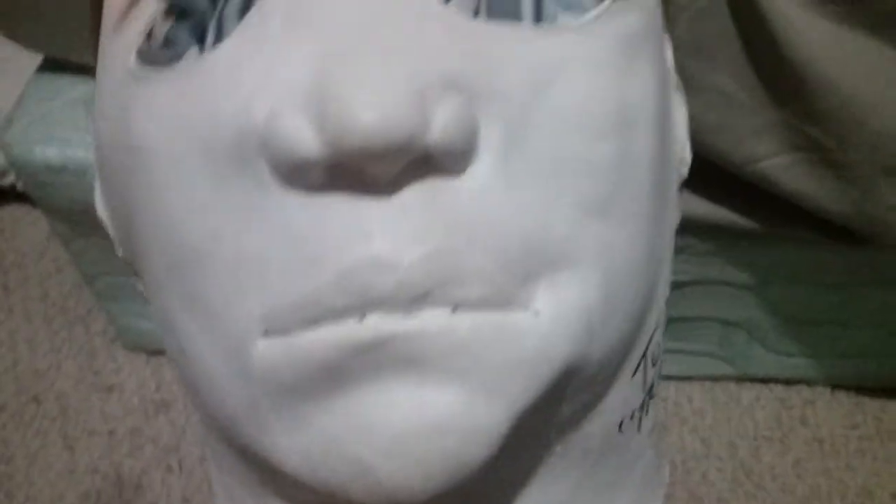Anyways, this isn't what I wore for Halloween because I realized if I were to wear this, it would get even more ruined, and I don't want to ruin a signed mask — that would really be stupid. So what I did was I ended up getting the Trick-or-Treat Studios Halloween 2 Michael Myers mask.